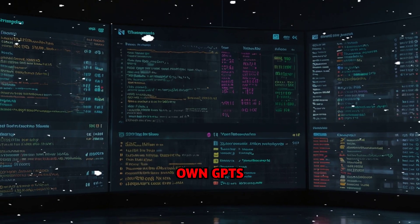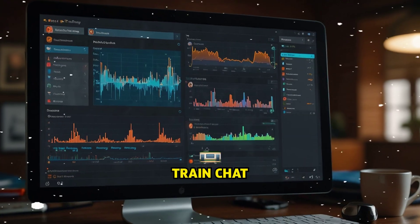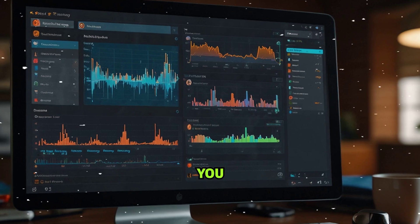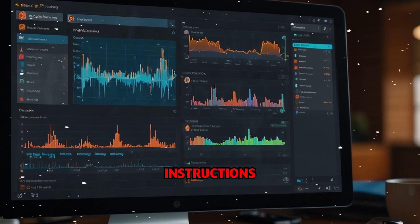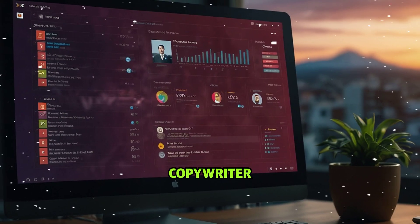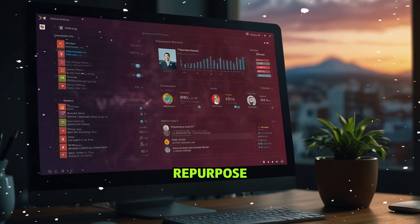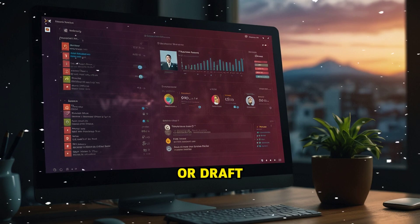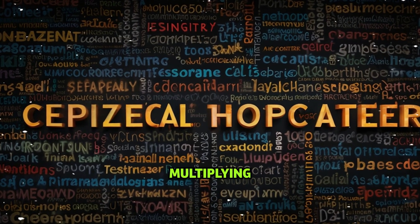Superpower number ten: build your own GPTs. You can now clone yourself using custom GPTs. Train ChatGPT to think like you, write like you, work like you — upload your best work, tone, formats, and instructions, and now you've got a digital copywriter, strategist, and assistant that never sleeps. Want it to write your emails, repurpose your videos, answer your clients, or draft tweets that sound like you? You got it. You're not just working faster — you're multiplying yourself.